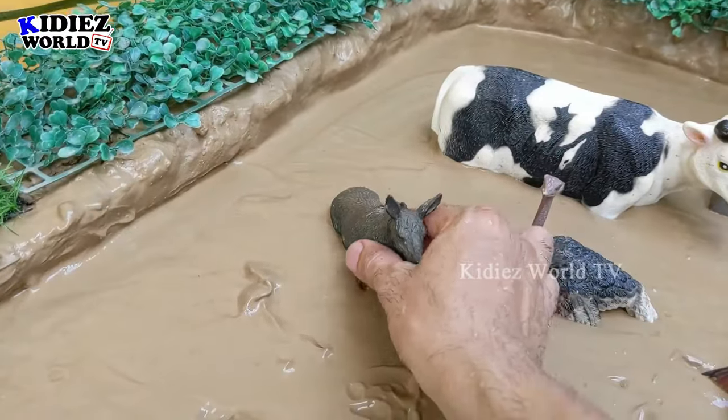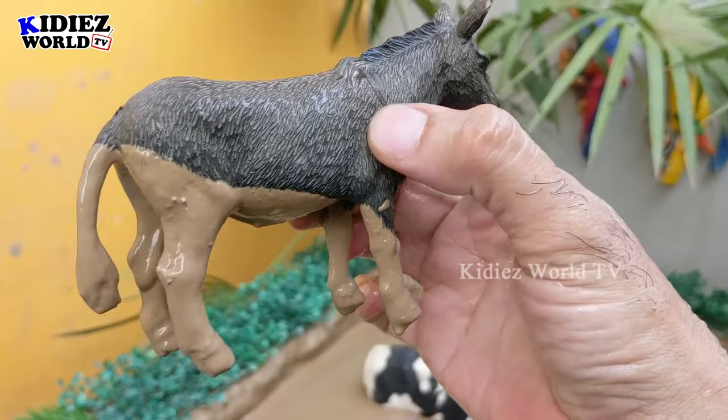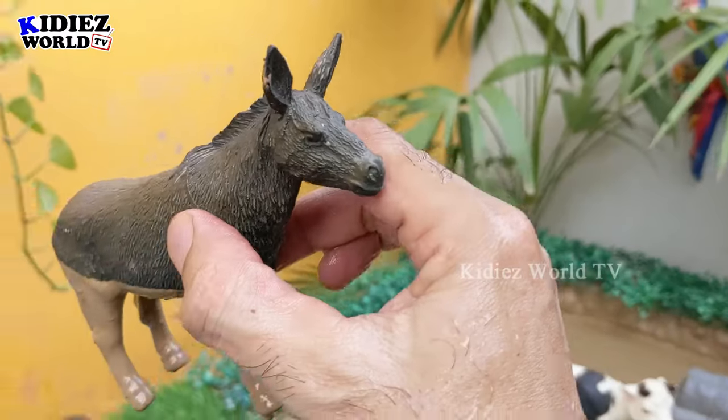The next one we have is a donkey — another big farm animal. This donkey is very very muddy, so let's clean this beautiful and charming farm animal.